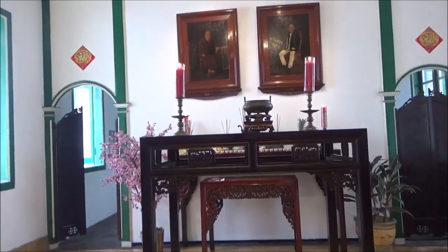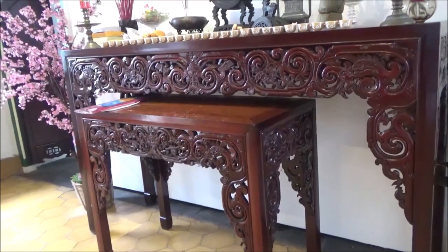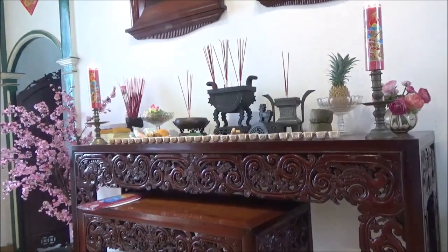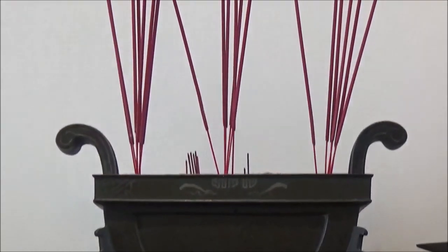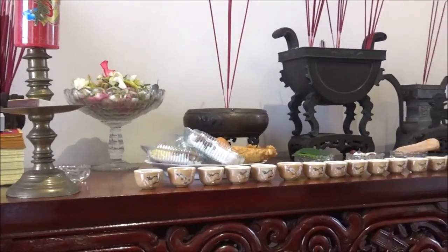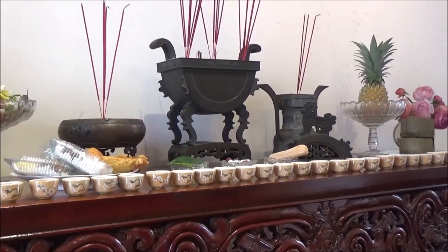Rumah ini dibangun pada tahun 1904, yang menjadikannya sebagai yayasan di masa penjajahan Belanda. Ruang tengah ini sekarang dipergunakan sebagai tempat sembahyang. Ada meja sembahyang besar di tengah ruangan. Di situlah diletakkan abu leluhur dari Margateng yang tentunya sangat dihormati. Acara sembahyang dilakukan di setiap Hari Besar Imlek atau tanggal 1 dan 15 di setiap bulannya.